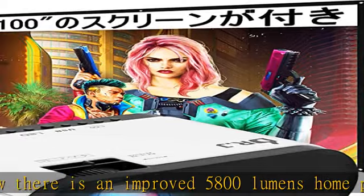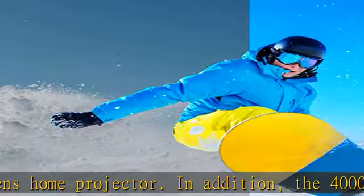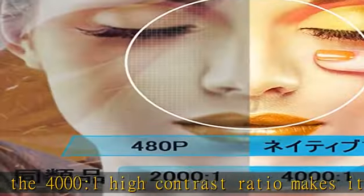100-inch screen included — no need to buy a separate screen. This home projector comes with a 100-inch dedicated screen. Take it for outdoor camping or travel to enjoy outdoor movies.